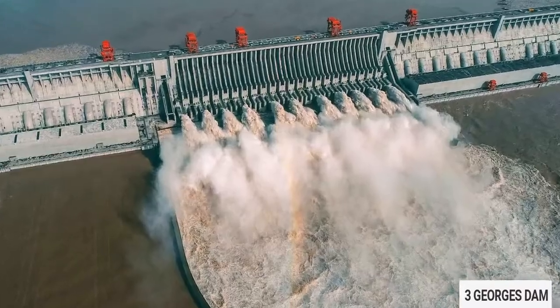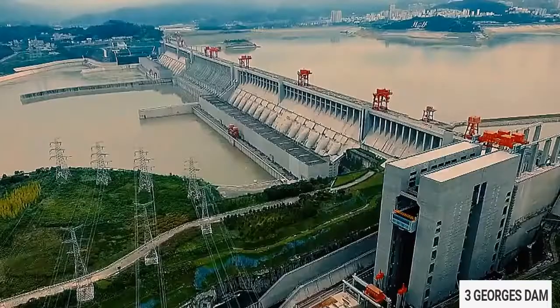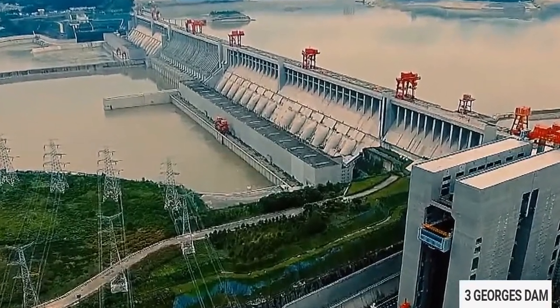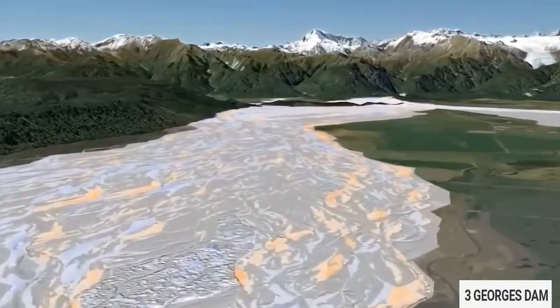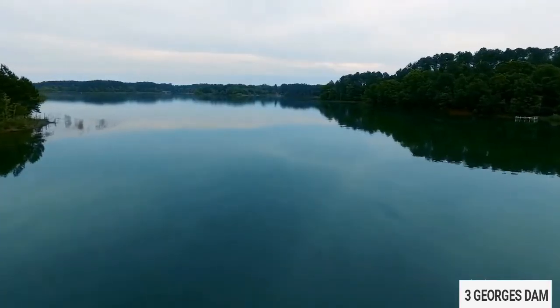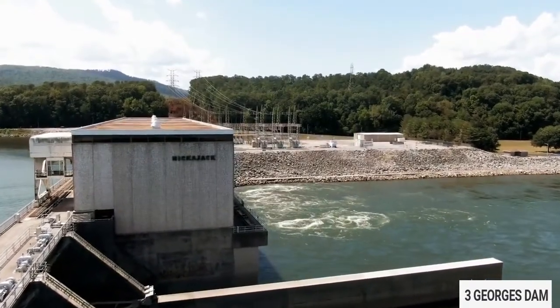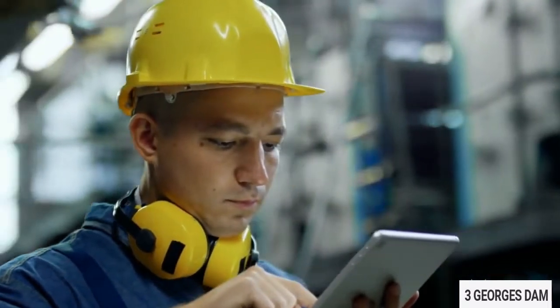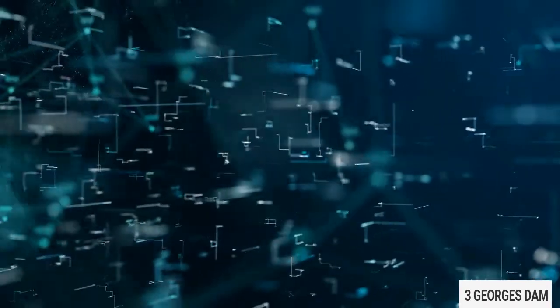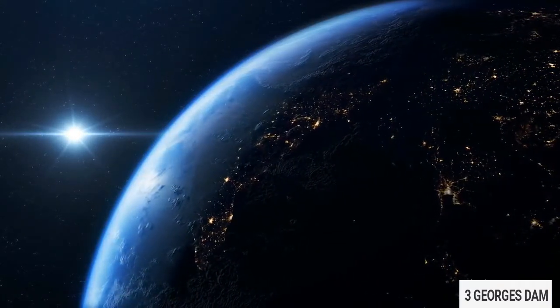To date, the Three Gorges project is the largest hydrojunction in the world. It is the key project for the integrated water resources management and development of the Changjiang River. The technology of the project with its huge scale and comprehensive benefits is extremely complicated — the world design difficulty is greater than that of any other hydro project in the world.